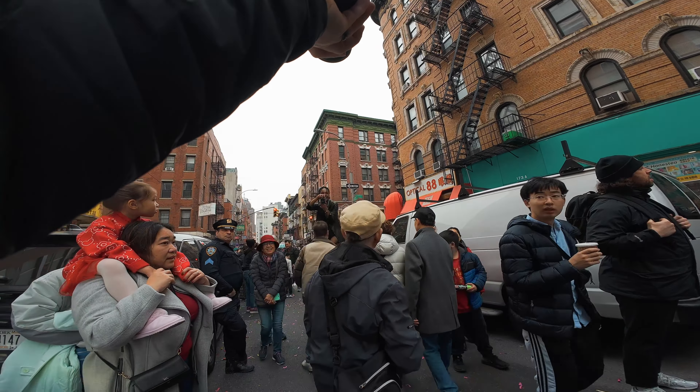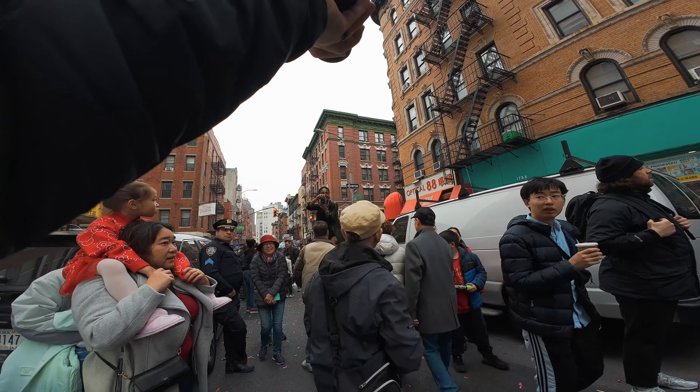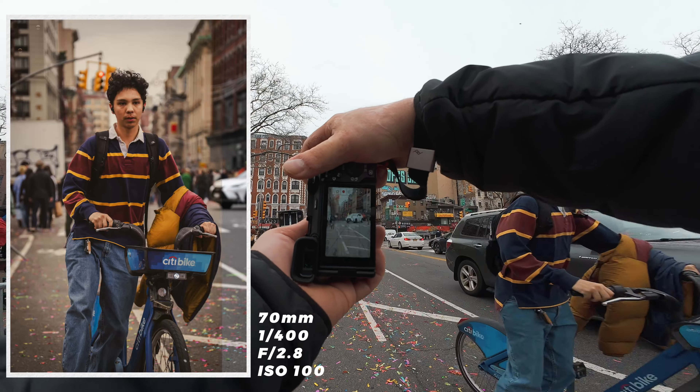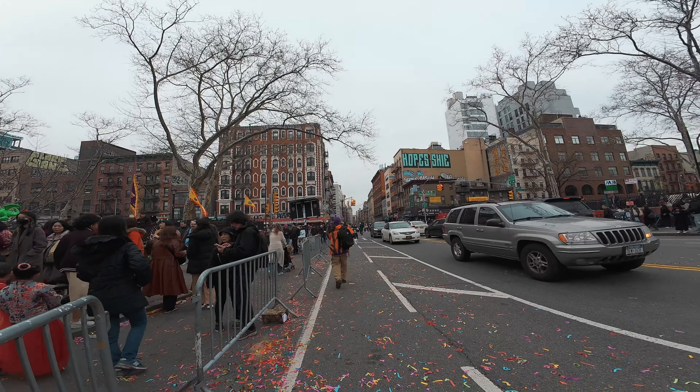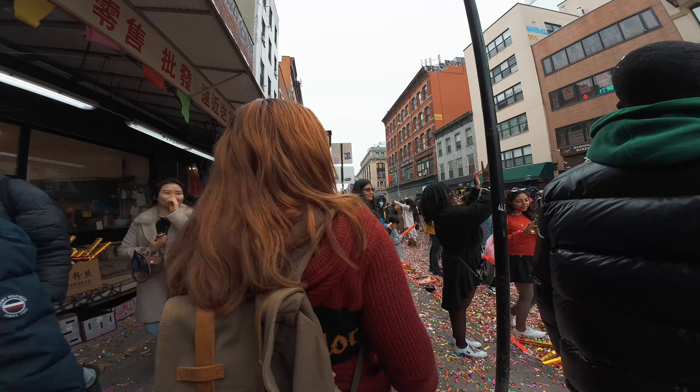Waiting for some people to come up this way with that background. I'm just going full zoom in so I get that big compression in the background. This is one of those weird areas where I would like to go with the 70 to 200 because it would be fun for the compression, but also maybe too much zoom for the environment.